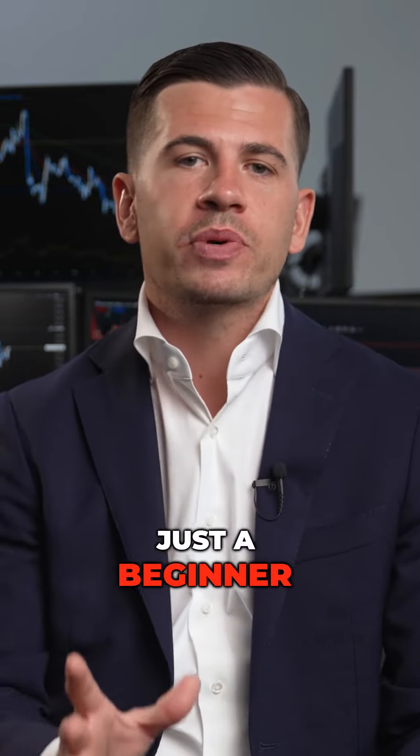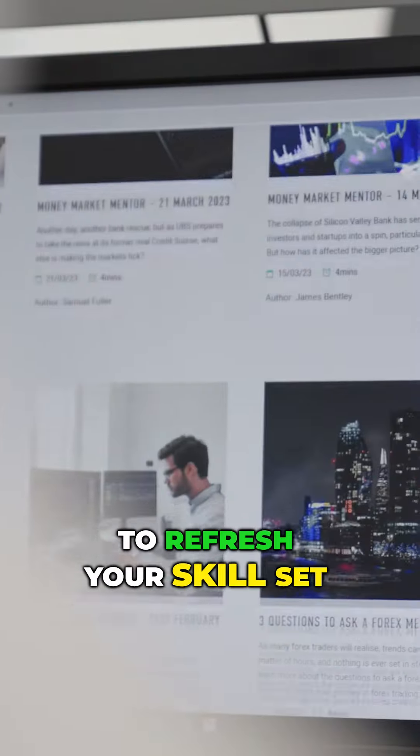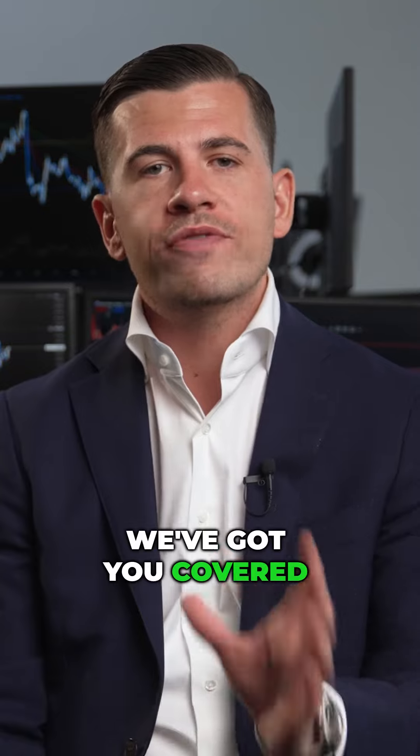Don't worry if you're just a beginner. We've got courses for all levels, whether you're looking to refresh your skill set or learn something new to benefit your financial future — we've got you covered.